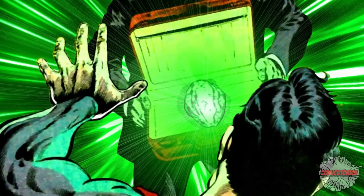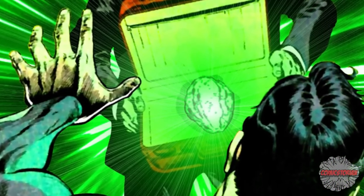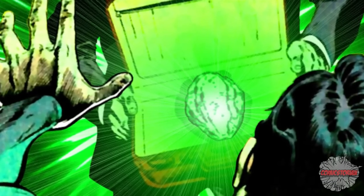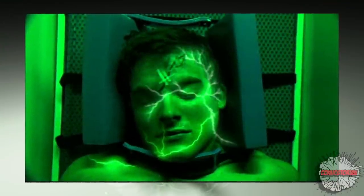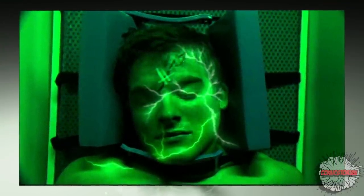What it does is poison the cell structure of a Kryptonian so that eventually it will kill them. Now it has been shown that if a Kryptonian doesn't have access to the yellow sun, the green Kryptonite will take longer to kill them, but it will still eventually kill them. Green Kryptonite is also harmful to humans — it just takes a lot longer to harm them.